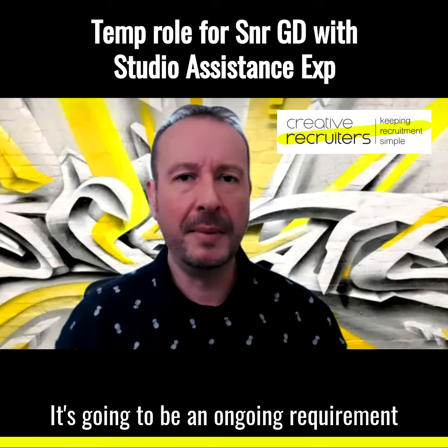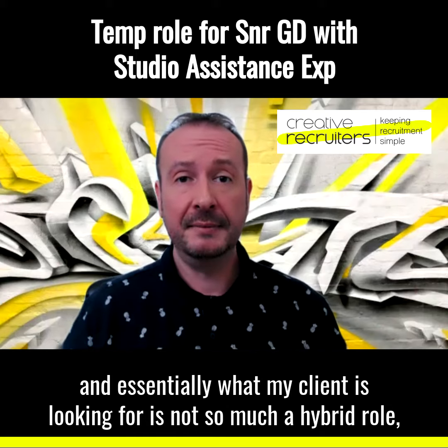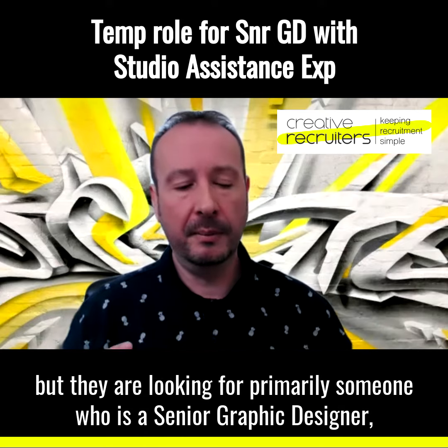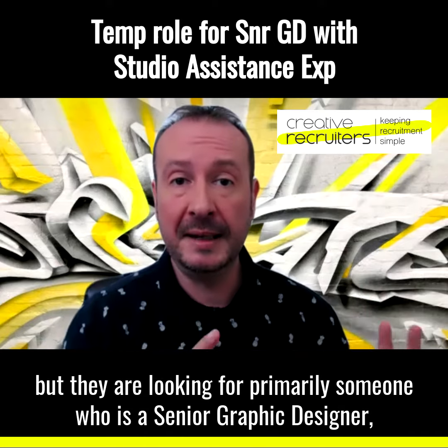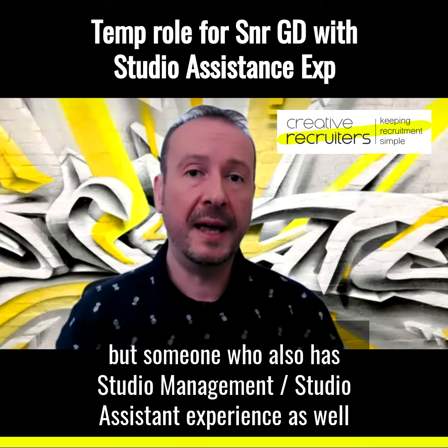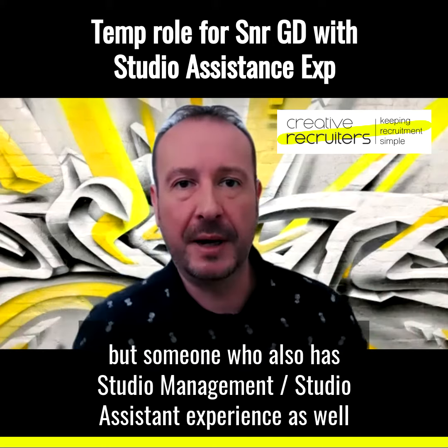It's going to be an ongoing requirement. And essentially what my client is looking for is not so much a hybrid role, but they are looking for primarily someone who is a senior graphic designer, but someone who also has studio management slash studio assistant experience as well.